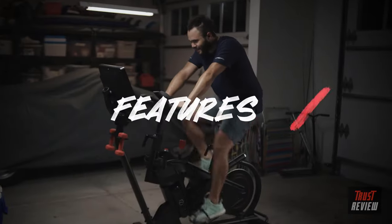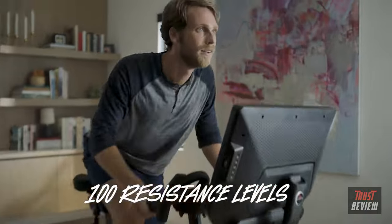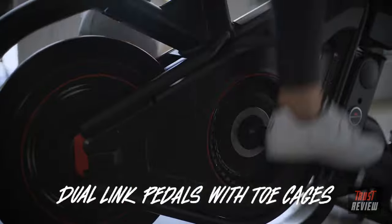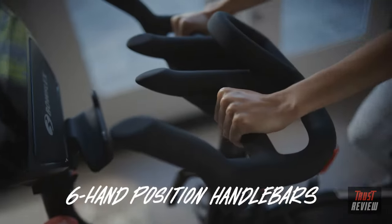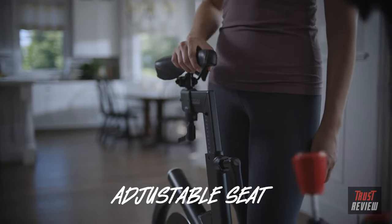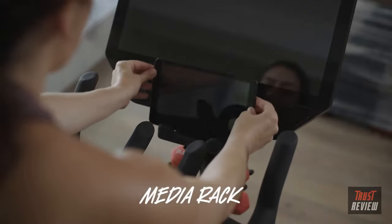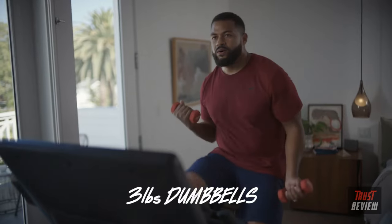This bike has bells and whistles — 100 resistance levels, so there's no such thing as muscle memory. Dual link pedals with toe cages for a secure, slip-free ride. Six hand position handlebars for everything to hold on to. Adjustable seat for your back and comfort. Dual water bottle holders — trust us, you'll need both. Media rack so you can work your brain, and three-pound dumbbells so you can hustle for that muscle.